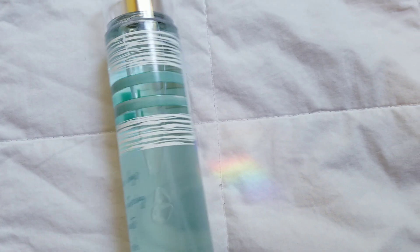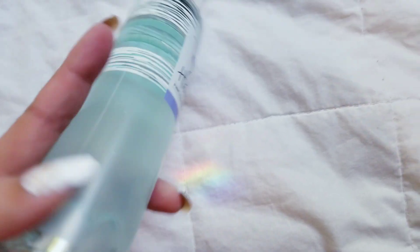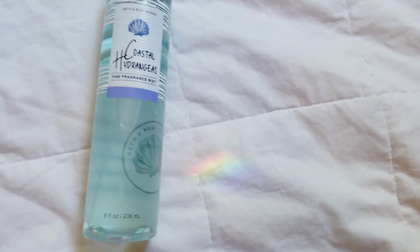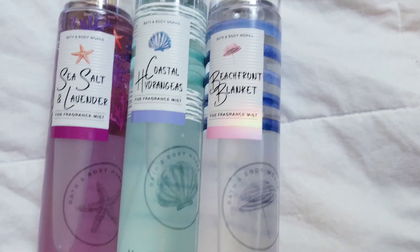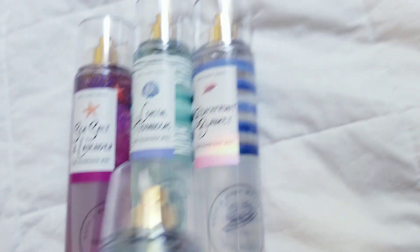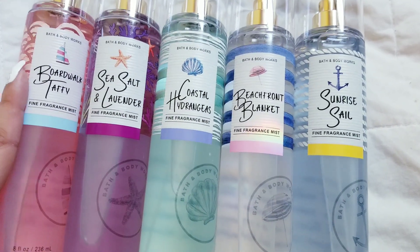First, I got the Fragrance Mists from this new summer collection because my store's been missing those. I think my bottle's dented — that's random. I got Coastal Hydrangeas, Sea Salt and Lavender, Beachfront Blanket, Sunrise Sail, and Boardwalk Taffy. If you guys want to know the fragrance notes and everything for this collection and my thoughts on them, check out my last video — I go over all that when I got the body creams.